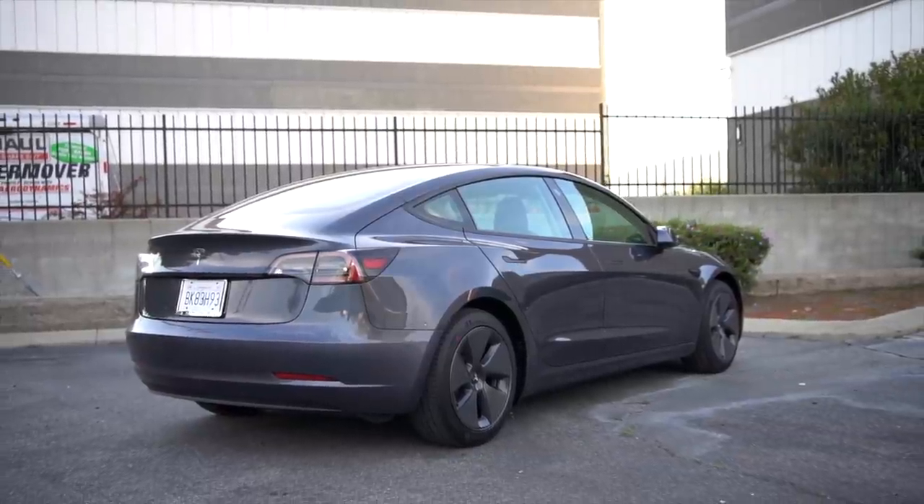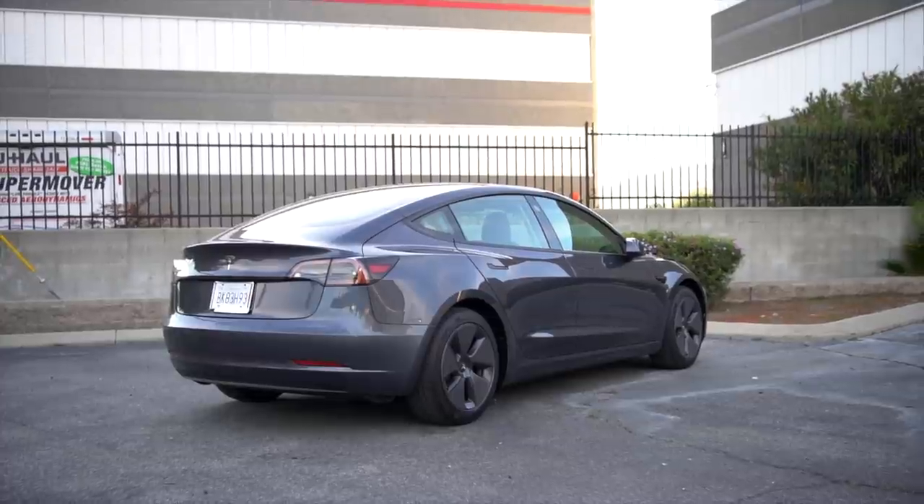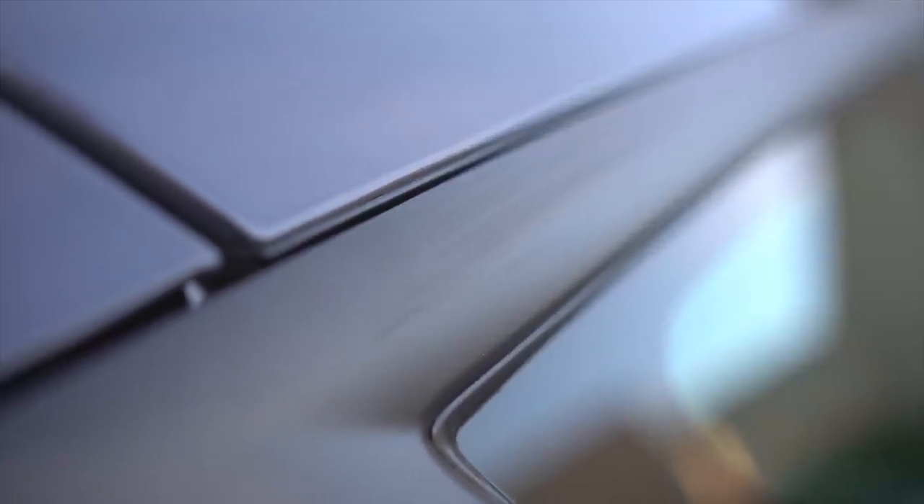In my Model Y, I had a number of issues early on and rattles that needed fixing, but I haven't had any issues even close to that on this new Model 3. I still 100% love these vehicles, but I think it's important to be honest that you may have some weird quality issues that shouldn't be present, and it's important to look out for them and have them properly fixed by Tesla.